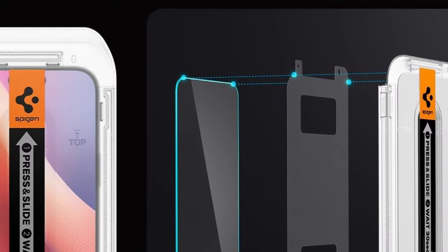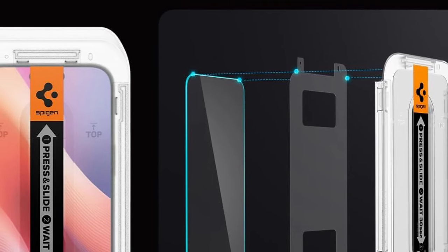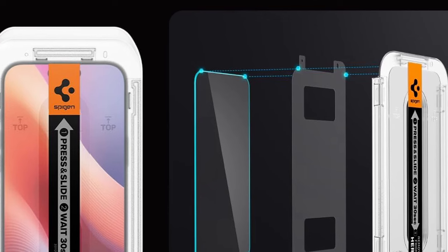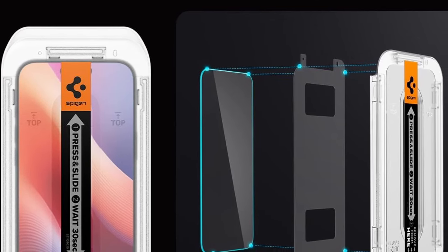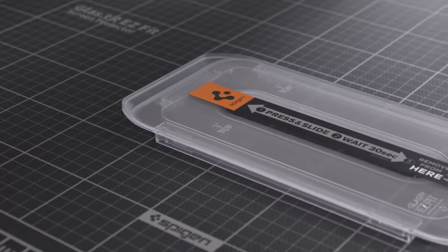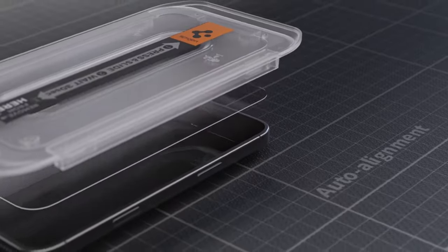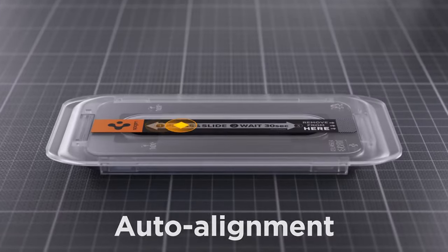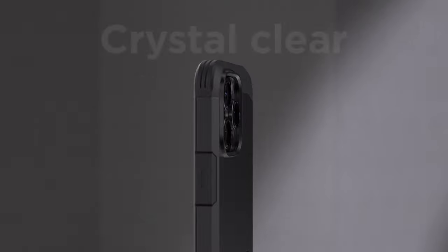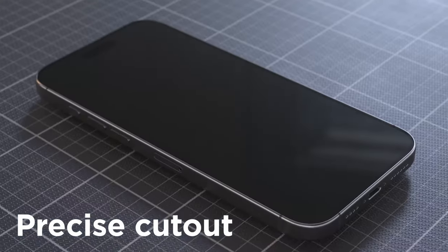Installation is straightforward with the included Easy Fit Kit, which comes with two protectors for easy, guided application. Specifically designed to fit perfectly with Spigen cases, this protector combines robust protection with a seamless user experience. That was the video about the best iPhone 16 Pro screen protectors. All the links are given in the description, do check them out. If you enjoyed the video, be sure to hit the like button and subscribe to our channel for more videos. Thank you.